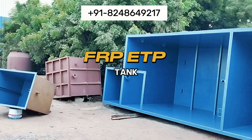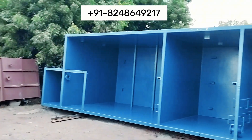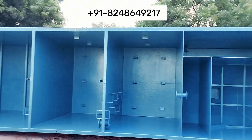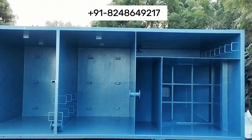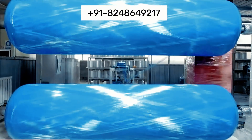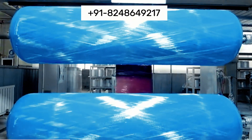Our FRP ETP tanks are renowned for their exceptional durability and corrosion resistance. Unlike traditional materials, FRP withstands harsh chemicals and environmental conditions, ensuring long-lasting performance and reduced maintenance costs.